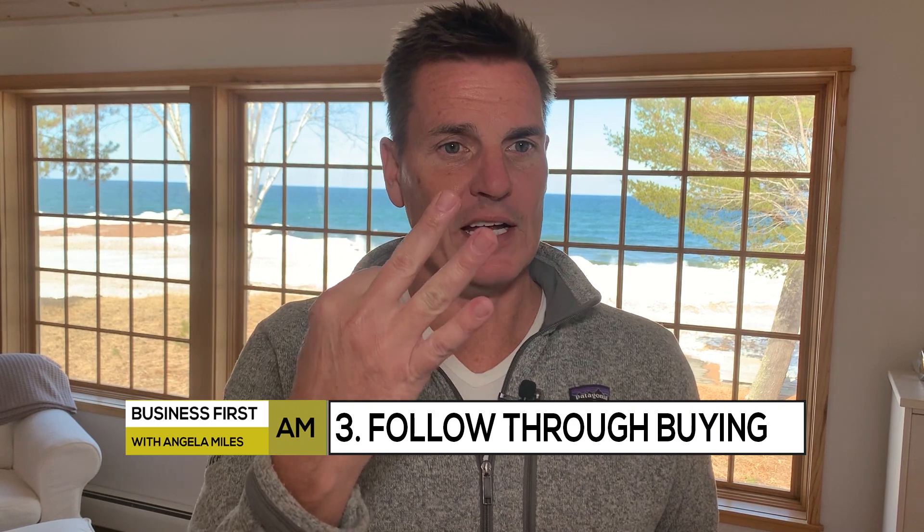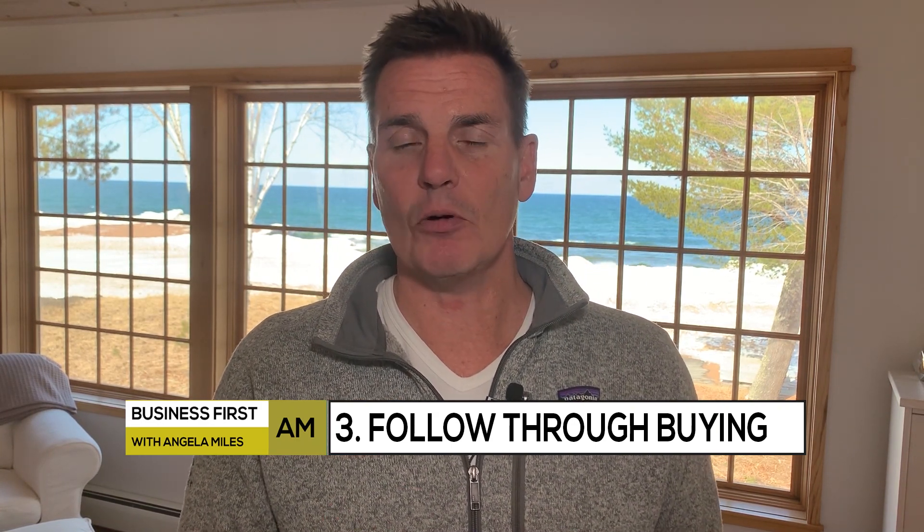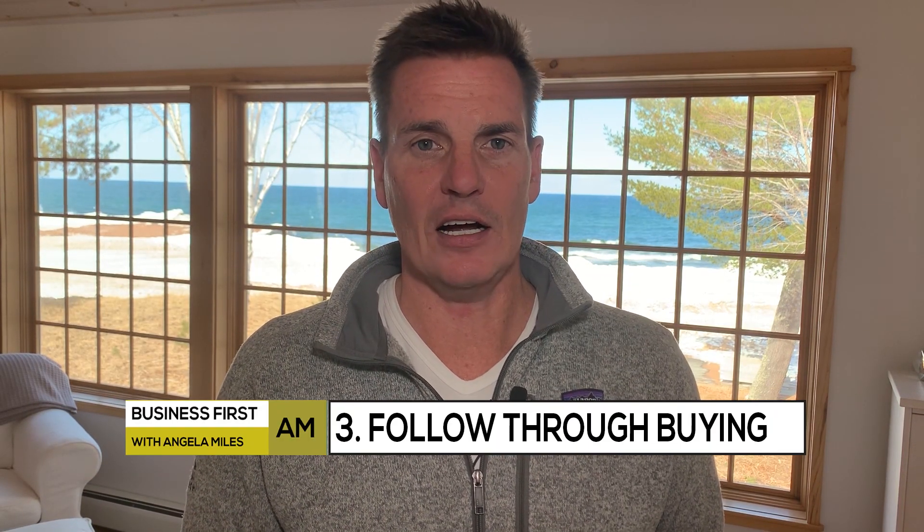The key here is number three: follow-through buying after consolidation. We need to see where we stand on a weekly basis and see if we get a higher high on a weekly basis after making new lows. That can be the start of the bottom. Then we'll look to see if they can make an attack on that 2,900.